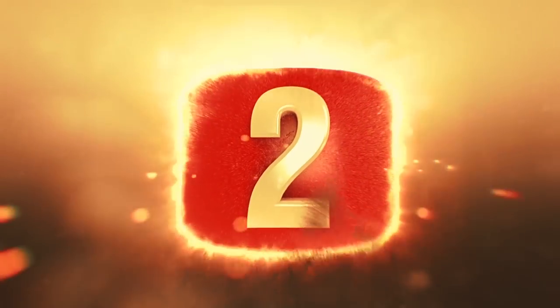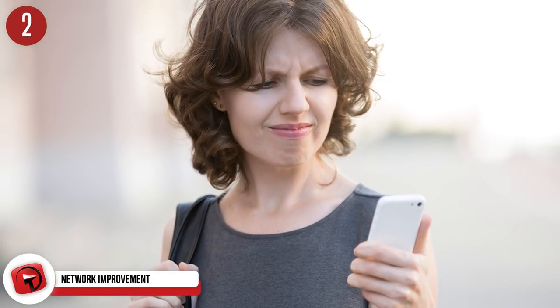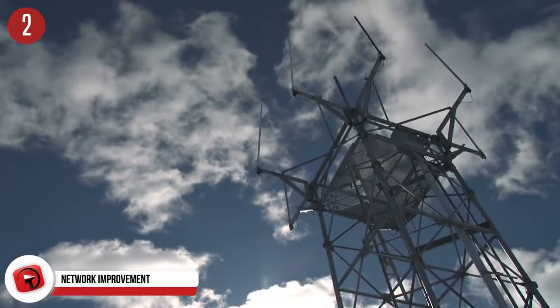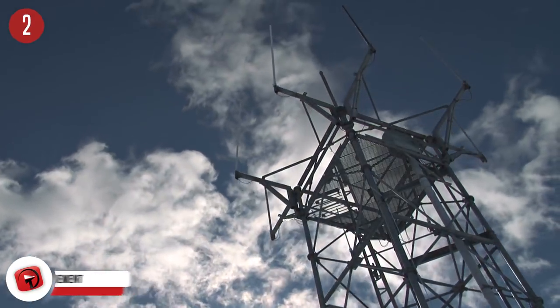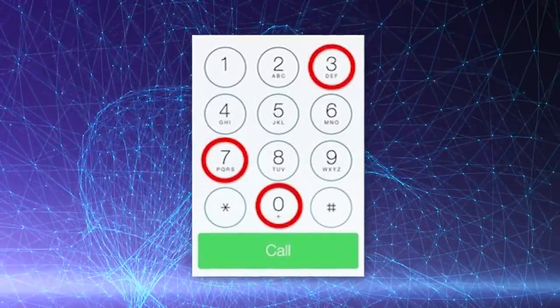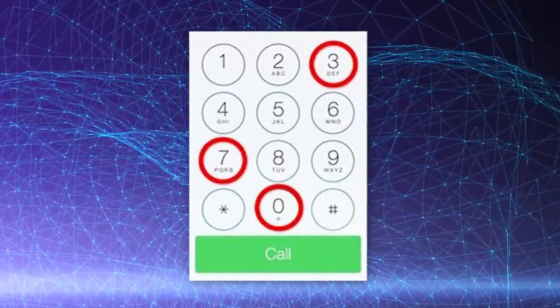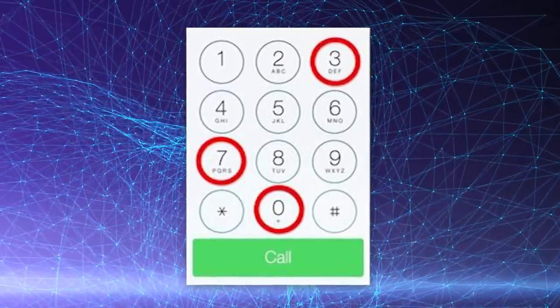Number 2: network improvement. Not all connections are created equal. We've all had that moment when we're trying to make a call or send a message and it just won't go through due to poor network coverage. This cool trick will help iPhone users improve their network connection when coverage isn't very good. By dialing *3370#, you will get improved voice quality on your GSM conversations. You can then turn this feature off when you're done by dialing the same number again.